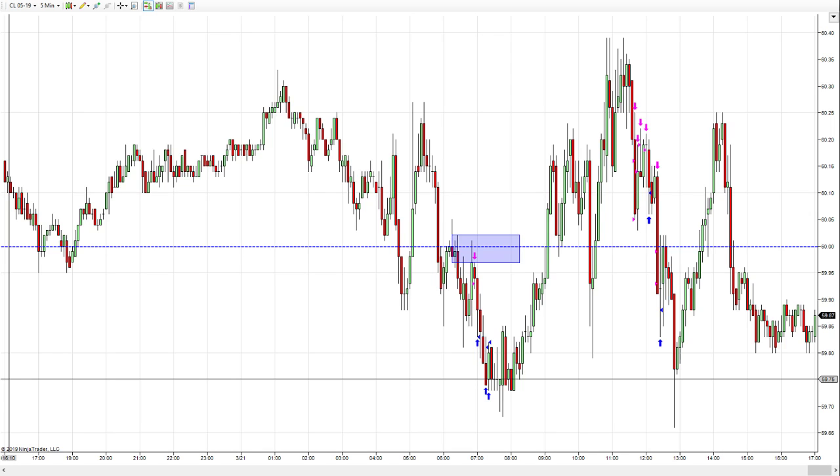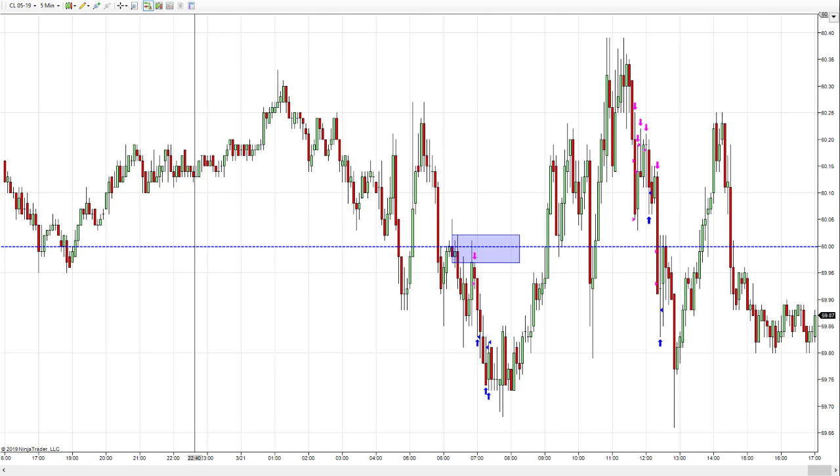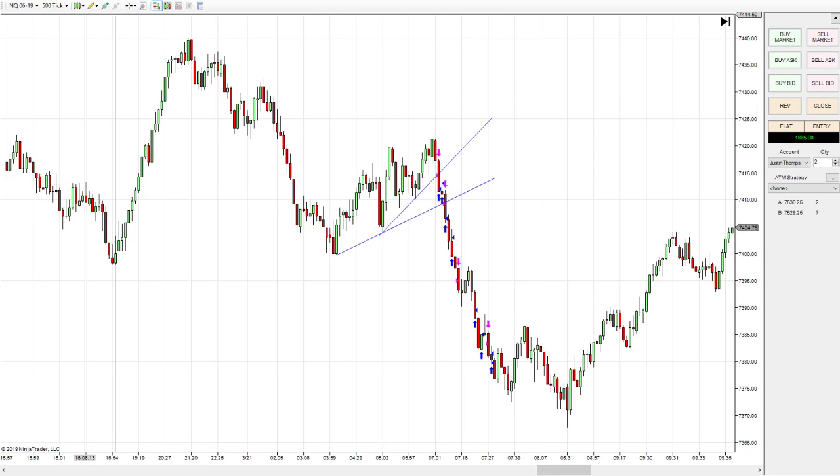Meanwhile, over here in the Nasdaq — I'm going to move to my Nasdaq chart. The crude oil was a five-minute chart. On the Nasdaq, what I look at sometimes is a 500-tick chart.